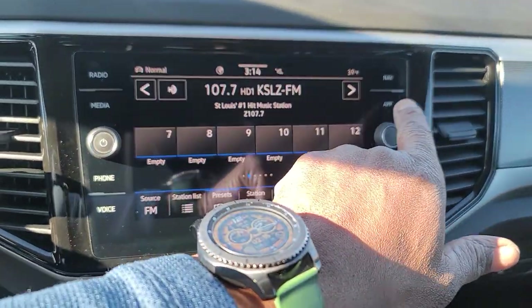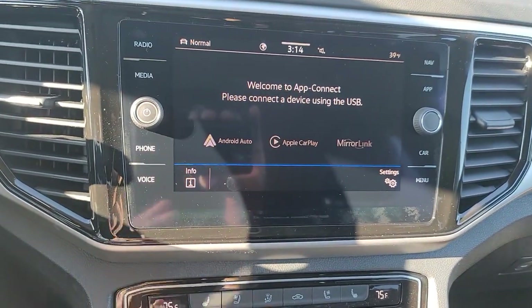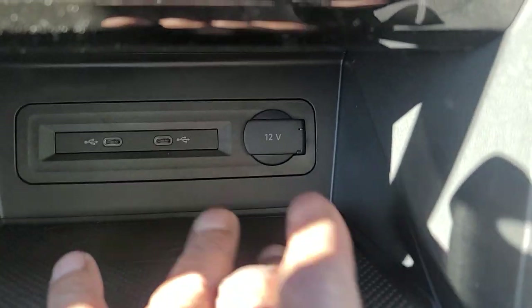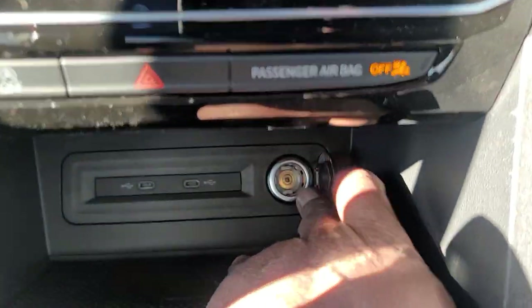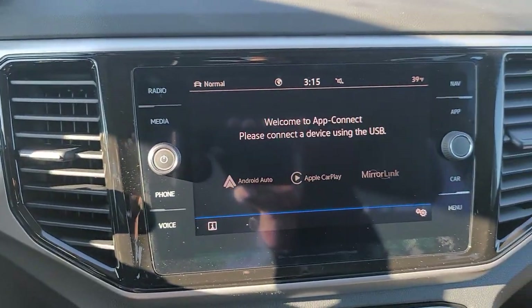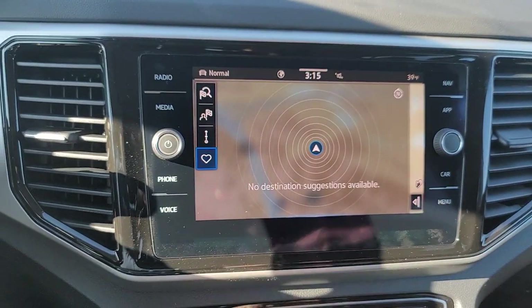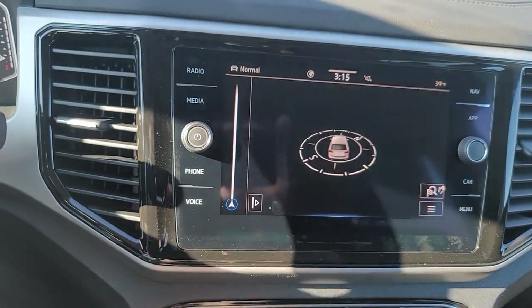This one also has App Connect, which allows you to do Android Auto, Apple CarPlay, or MirrorLink wirelessly. Down here there's a wireless charge pad so you can charge your phone in the case right here, unless you're using a pop socket — then that won't work. You also have two USB-C connections right here and a 12-volt charger port as well. This radio also has navigation, and the navigation screen is right here. I can actually move it over to behind the steering wheel just by checking these boxes here.